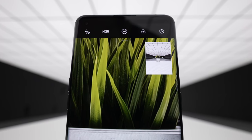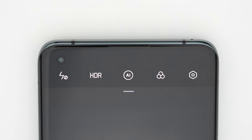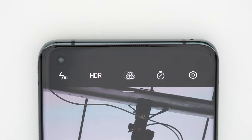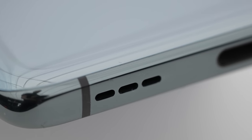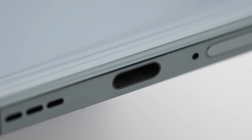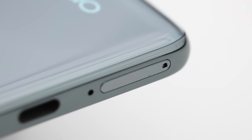The front-facing camera is 32 megapixels at f/2.4 with an 81-degree field of view, so the selfie camera has plenty of resolution as well. Video goes all the way up to 4K at 60 frames per second, with slow-mo up to 480fps at 720p, and there are a lot of stabilization features built in.